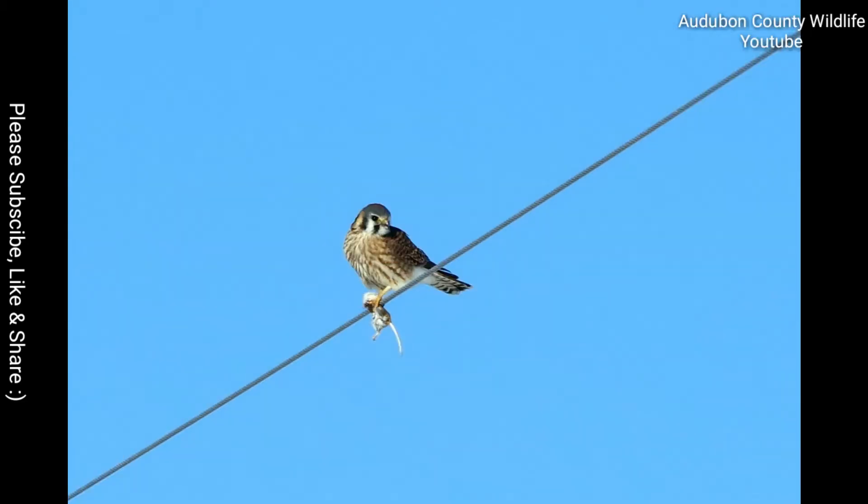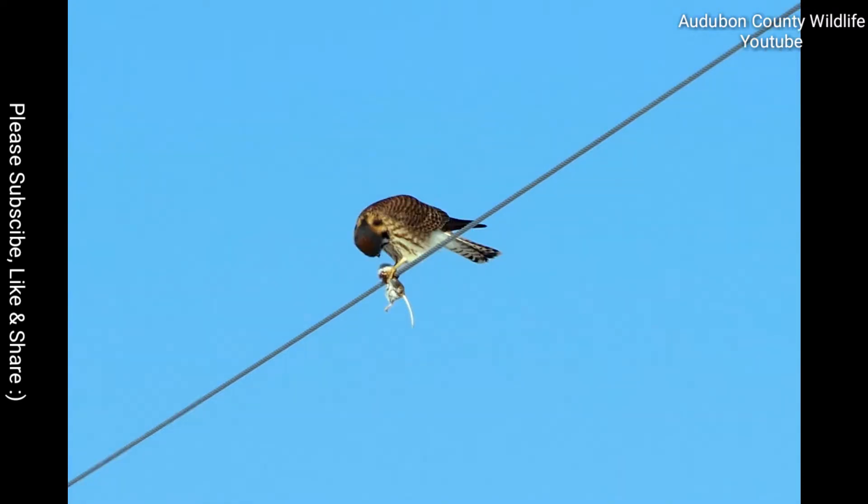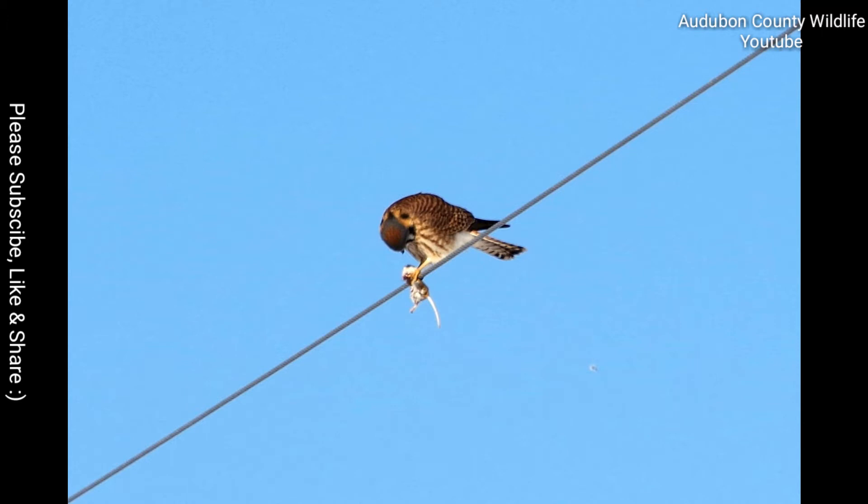This American kestrel is enjoying some breakfast. If you like trails — if you like riding bikes on trails, horse riding on trails, or simply walking on trails — White Rock is a great place to be.